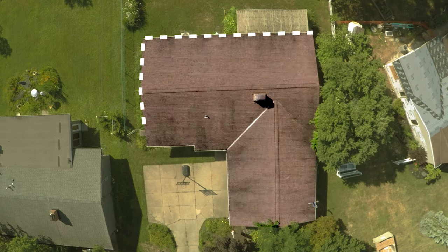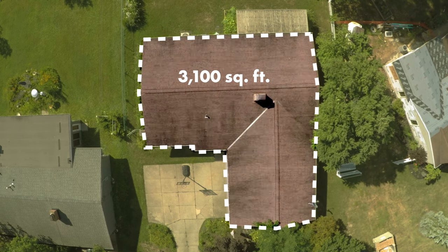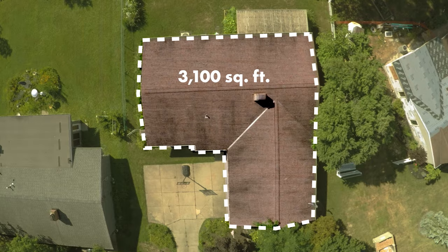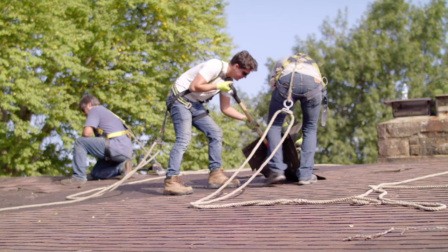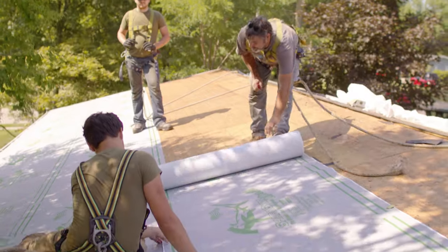We're going to jump right into prices, but stay to the end of the video because I'll give you some tips about collecting bids and quotes from contractors. The house we're getting our bids on has a roof area of approximately 3,100 square feet, and it's a pretty simple design. Remember, a larger, more complex roof will be more expensive. The quotes today include a galvalume steel substrate, tear off of the original shingles, and a synthetic underlayment. We've got quotes from contractors in both Ohio and Texas so we can compare locations, because cost of living in your area will make a difference.